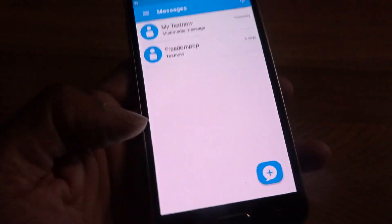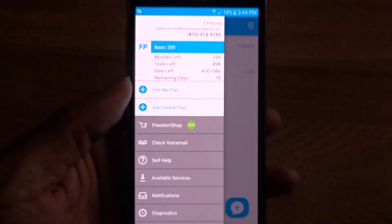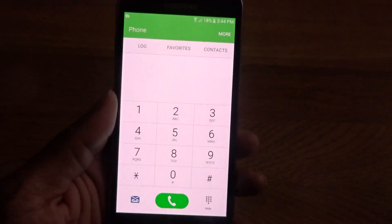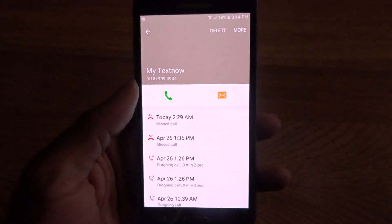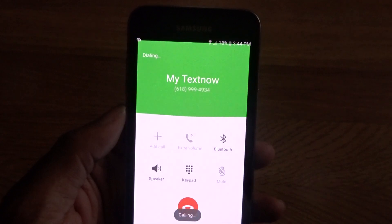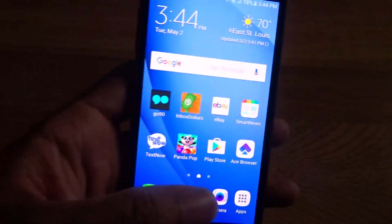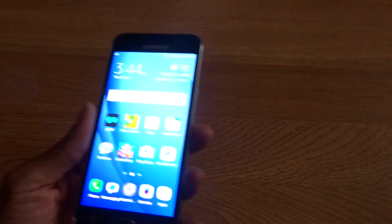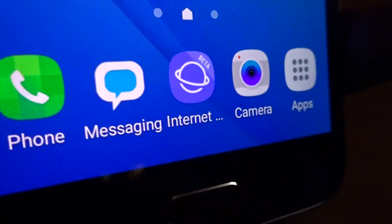I still haven't really used much data — only 27 megabytes of my five-gig plan. The stock dialer does let you call out, but it sends you right back to the Freedom Pop app anyway, which is why I prefer Text Now — it just works better. Call quality is okay on this phone; that's all you need it for, really — calls and some browsing.